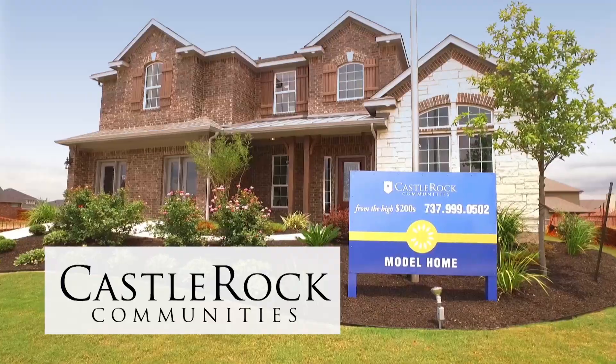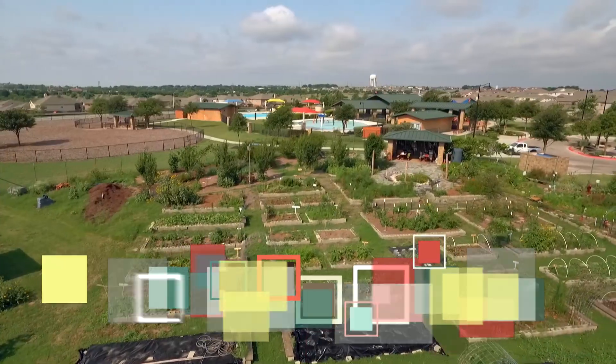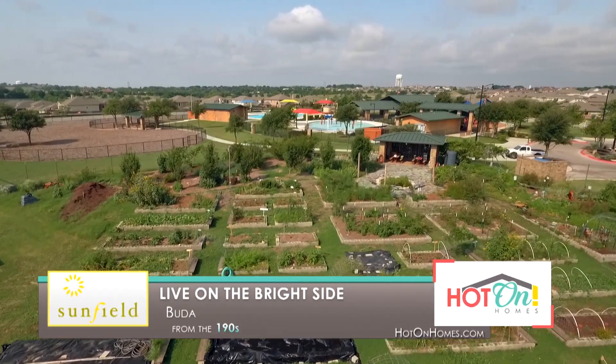So why wait? If you love getting the most out of life, this is simply a brilliant place to call home. Come live on the Bright Side at Sunfield.